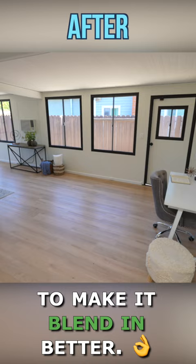I asked my stager to stage it as a family room plus office so we can show the buyers the possibilities.